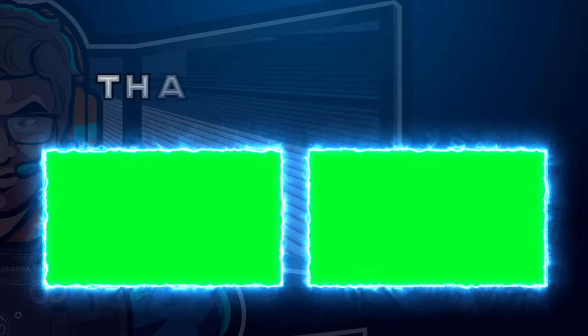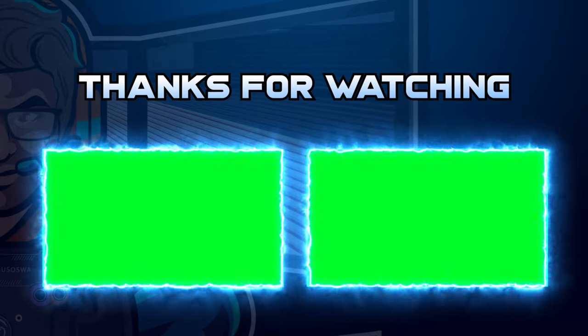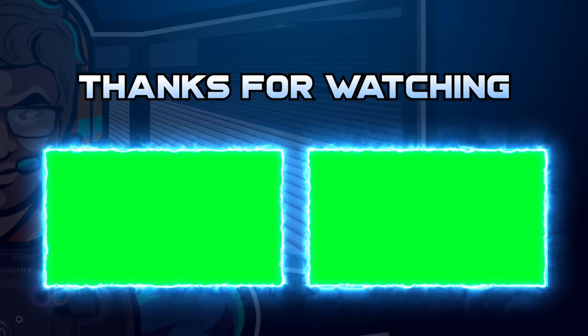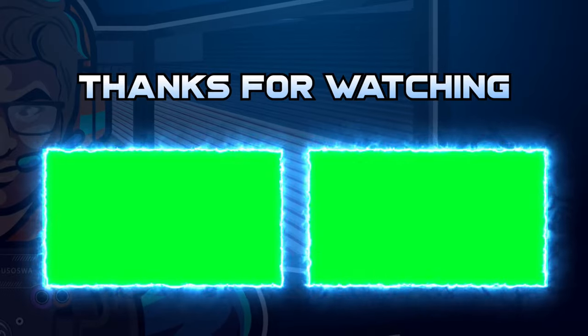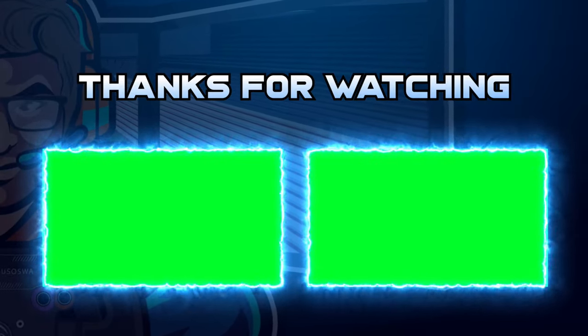Anyway, for now I'm Lawrence. Thank you so much for watching. I hope that this was useful. I stream every Tuesday and Thursday at nine o'clock UK and Irish time. For now, I'm Lawrence, and I'll chat you later. Bye.